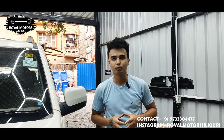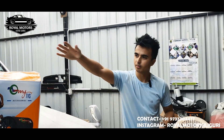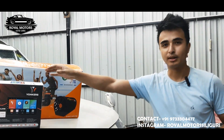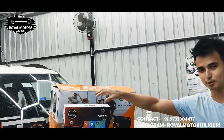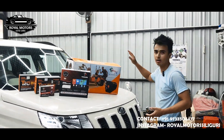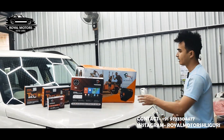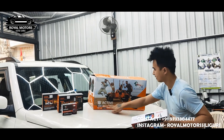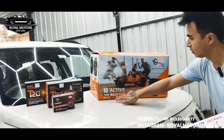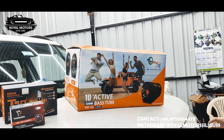Welcome back, welcome to our video. And guys, if you look at the TUV300, you should see the products. First, there is a subwoofer and it has an inbuilt amplifier. The product is the Active 5200W base tube TBT-10 X-series — a very premium model.